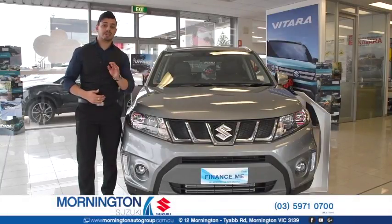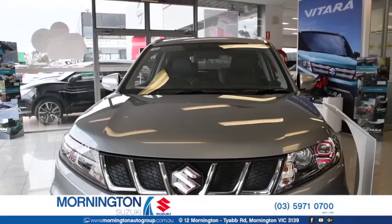Hi guys, we're here at Mornington Suzuki, and we're taking a look at the 2016 Drive Car of the Year, the Suzuki Vitara.